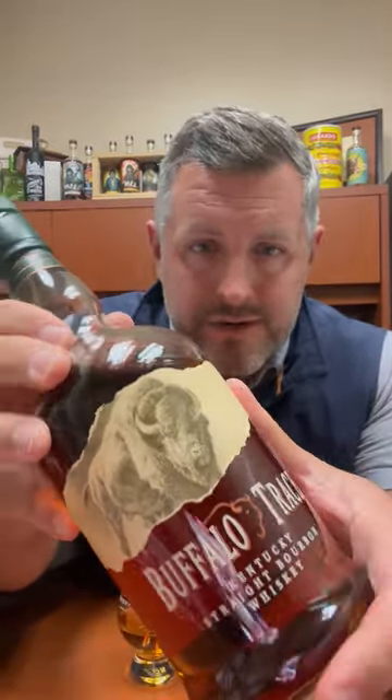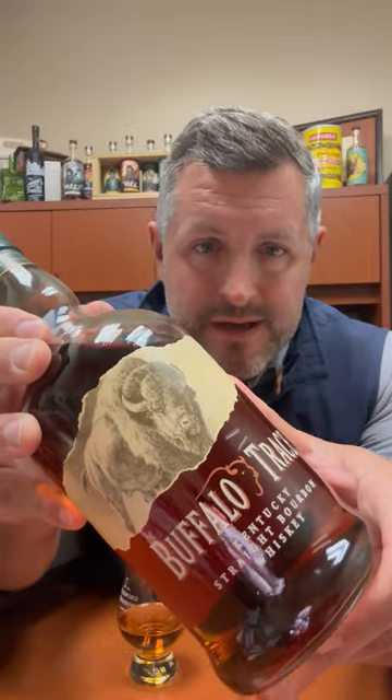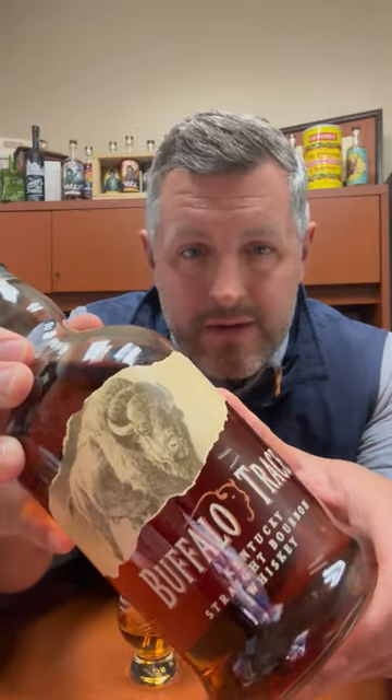Today I'm taking a look at the fourth in our Buffalo Trace Bourbon World Single Barrel Series. This is from Warehouse I, floor seven.